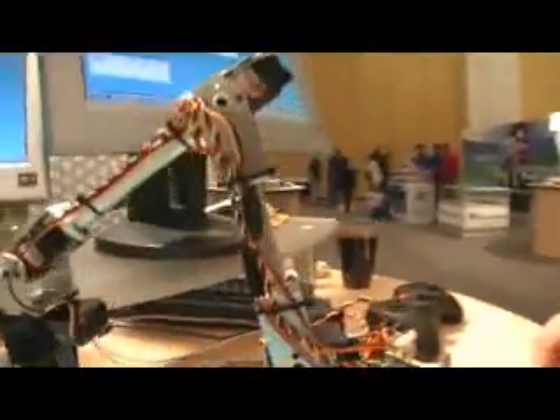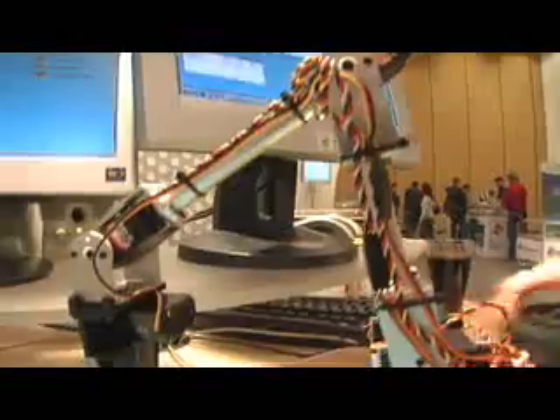What was the first robot you built? These arms, actually. That was it, really? Yeah. These arms. We'll make it move for you.